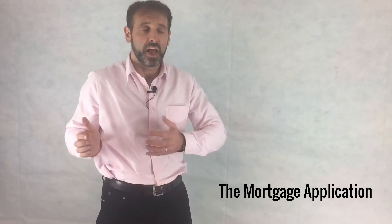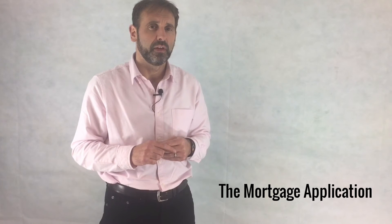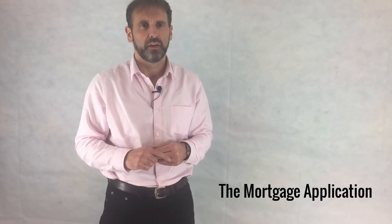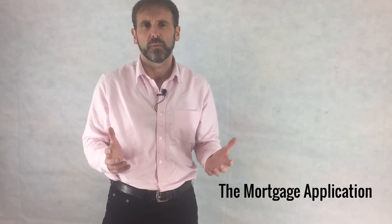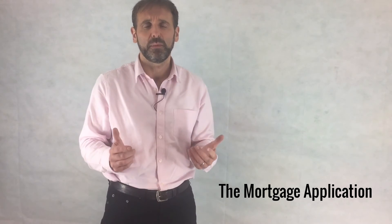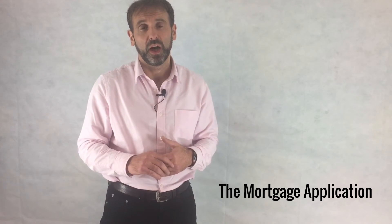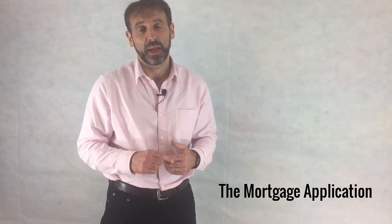So you've done your application and it's fired off. But what if you're older and need to go into retirement and have an income in retirement? You need to give your broker your retirement income. Pension calculations are a big thing these days. With so many people now looking to borrow into retirement, you need to make sure all the ducks are in a row and that your broker can second guess what the underwriters are going to be asking for.